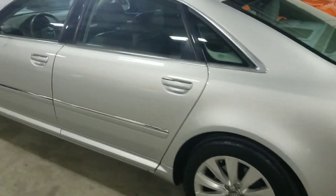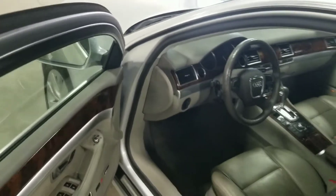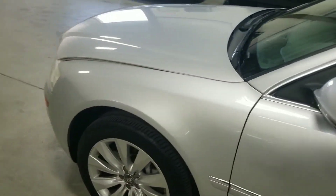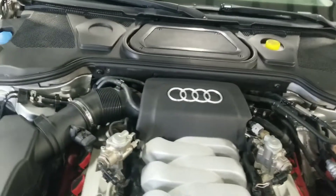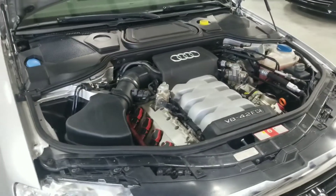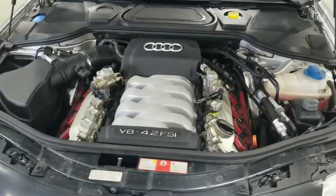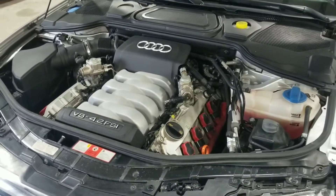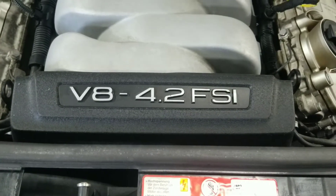This vehicle features a six-speed automatic transmission. Under the hood, with the facelifted version of the A8, this vehicle also received a newer and more powerful engine. It has the 4.2-liter fuel stratified injected V8 — or FSI — capable of making approximately 350 horsepower. You can also see the 4.2-liter FSI V8 badge here.